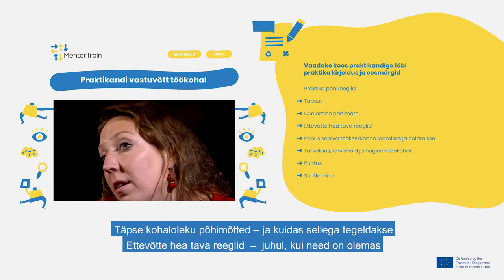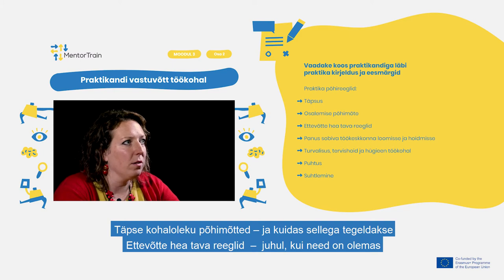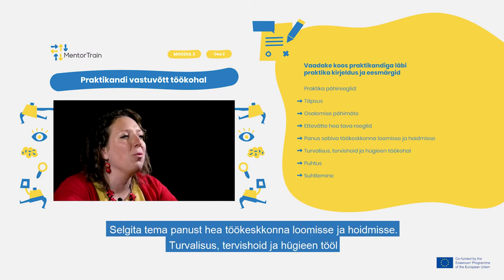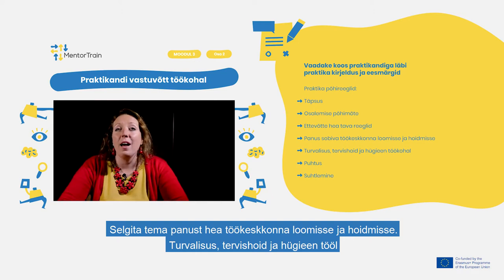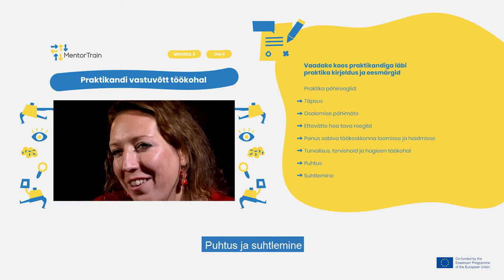This includes punctuality, attendance policy and how it is handled, rules of the Corporate Code if any, contribution to the creation and maintenance of an adequate work environment, security, health and hygiene at work, as well as tidiness and communication.